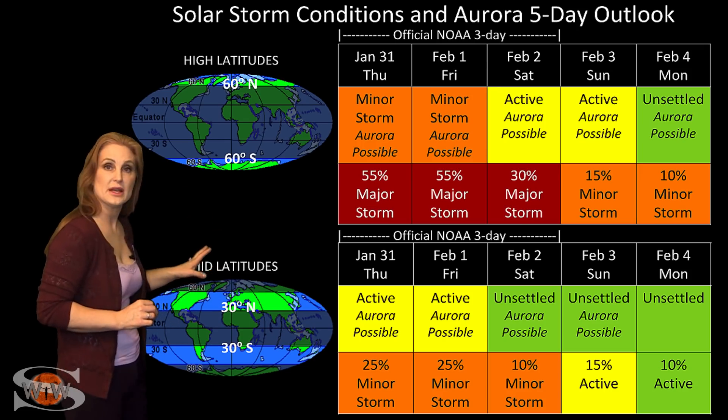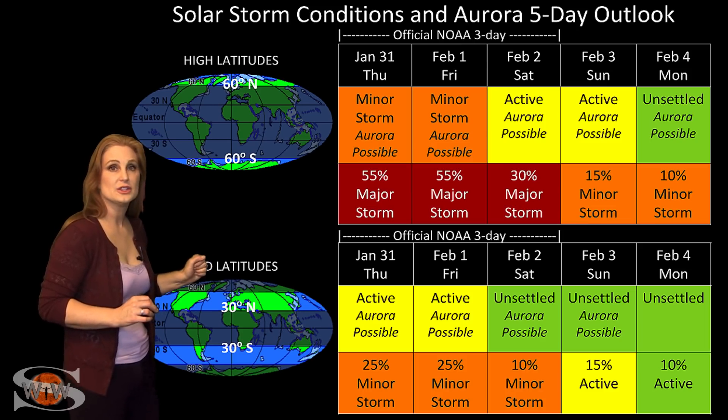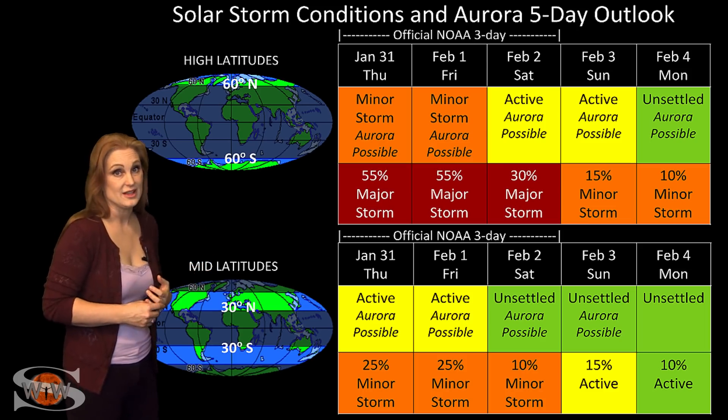So aurora photographers at mid-latitudes — I don't know if you're going to get any shots. It might be worth taking a look, but you're going to catch them fleetingly if at all.